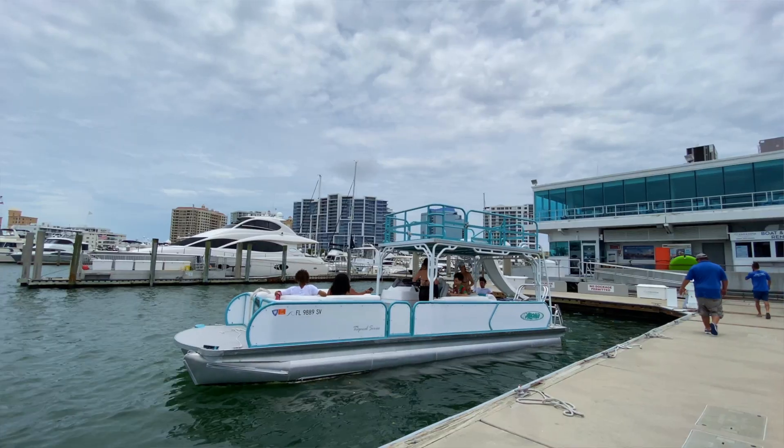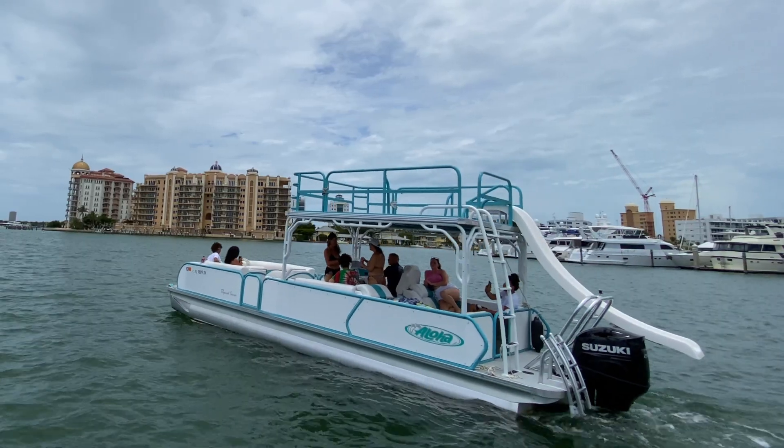It's a fantastic boat. Whether it's a family outing, a birthday, bachelorette party, whatever it might be, the double-decker is absolutely fantastic.